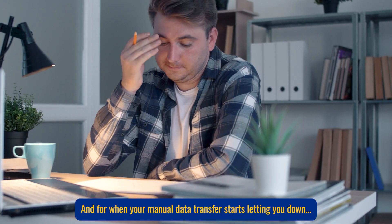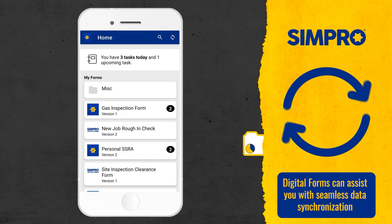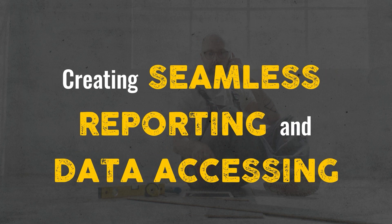And for when your manual data transfer starts letting you down, digital forms can assist you with seamless data synchronization from Simpro Premium. This enables centralized and compliant record-keeping, creating seamless reporting and data accessing.